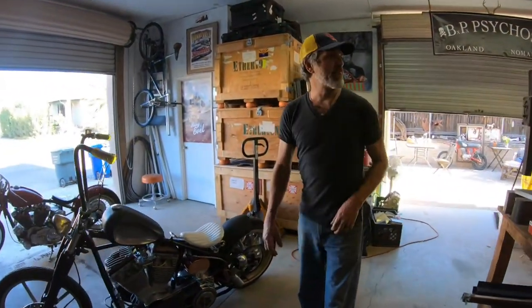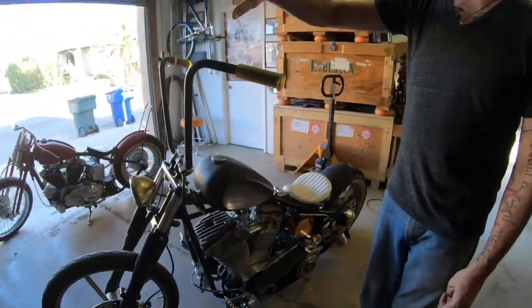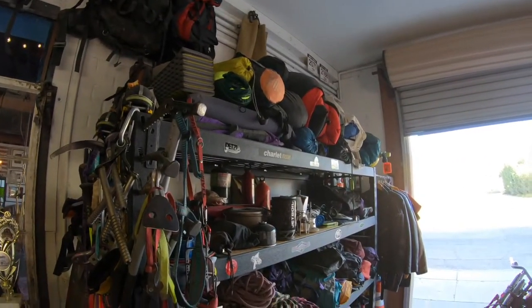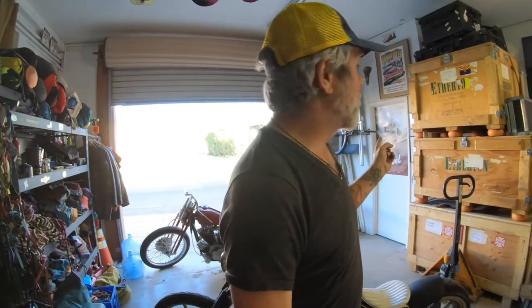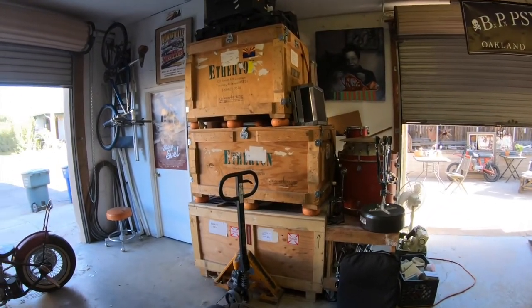I also have a lot of other toys — I'm heavily into motorcycles, so I have a couple motorcycles. I also have all my gear for camping, backpacking, and mountaineering — everything I need to hit the road really fast if there's a photo shoot that comes up where I need to grab and go. The shipping department is over here, with a lot of crates to ship the work all over the world for exhibition.